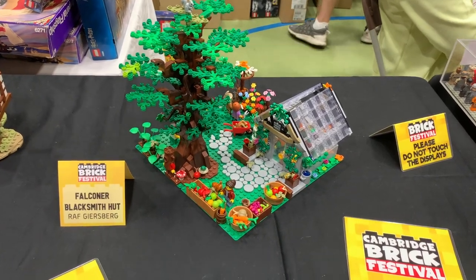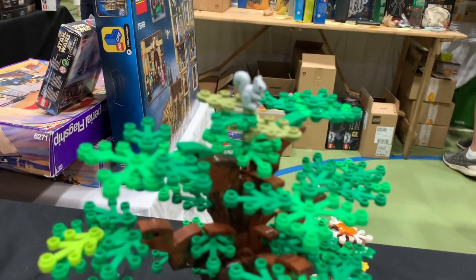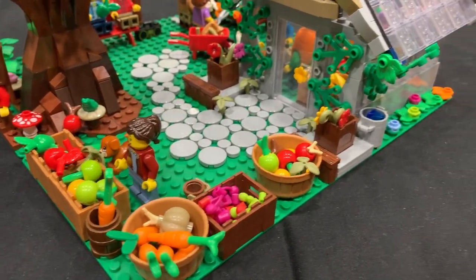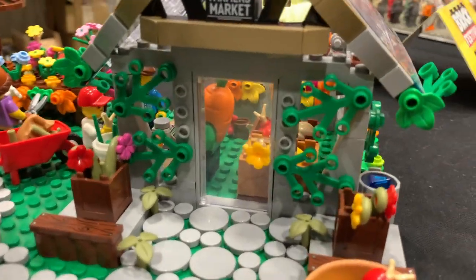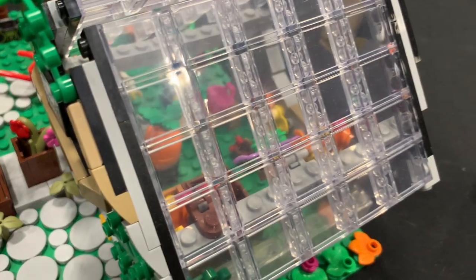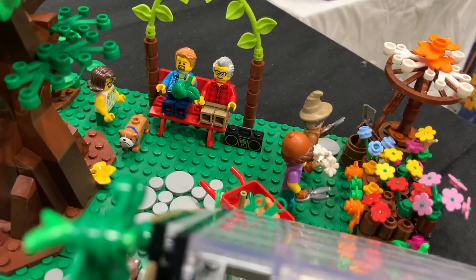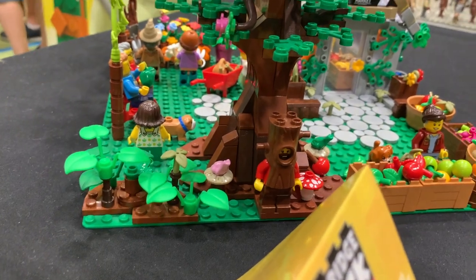Here we have a really well-done farmer's market type creation. There's a nice big tree — if I just focus you'll see the squirrel on top — and panning down you can see a farmer's market with lots of produce, different fruit and vegetables. There's a nice greenhouse with the carrot guy working on some produce inside, florists working on flowers, people having a picnic near the tree, and I've just noticed there's a little minifigure camouflaged in the tree.